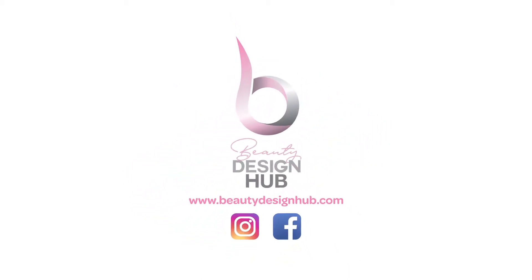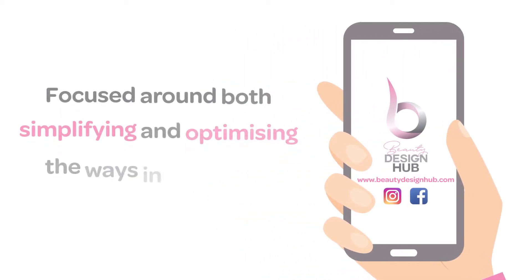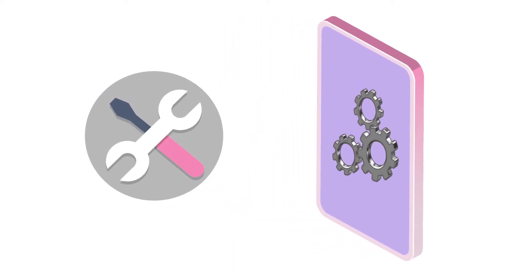Beauty Design Hub is here to help. We have created a new specialist app, focused around both simplifying and optimising the ways in which you connect and interact with your clients. Beauty Design Hub will design and build your own bespoke app, which provides you with effective management tools to help organise your business to run as smoothly as possible.